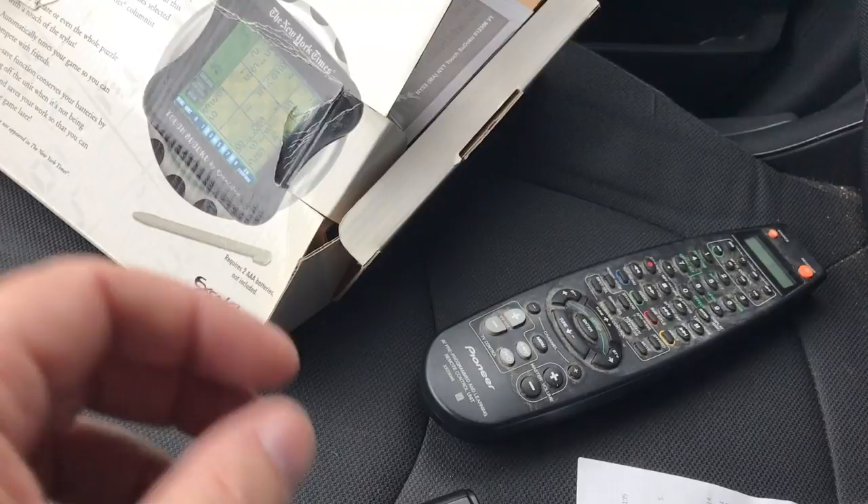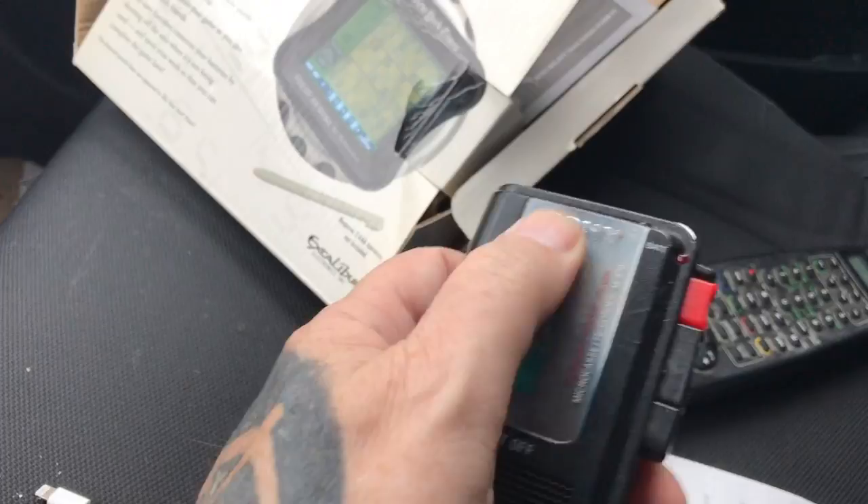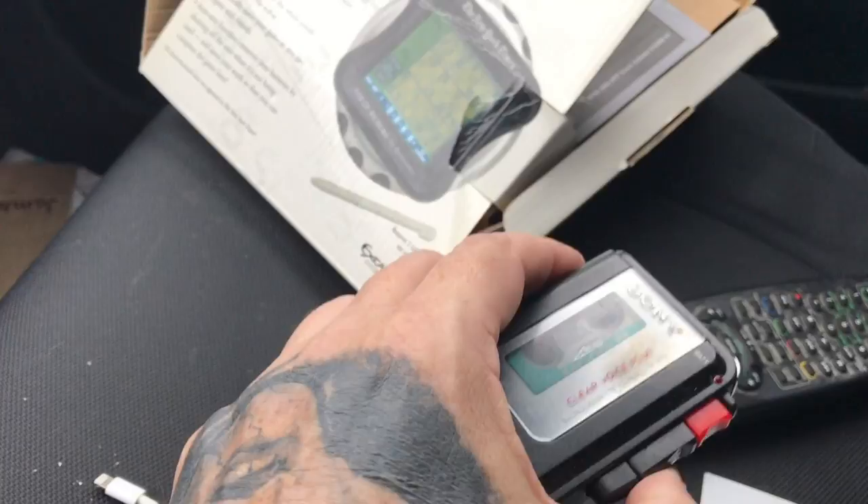The Sony microcassette is a good $30 to $60 item. Paid $2 for that. There were no batteries in it, so I'll have to check and hope it works.